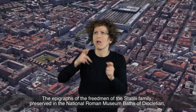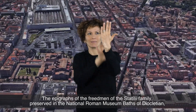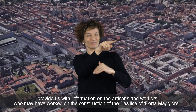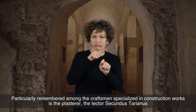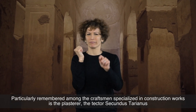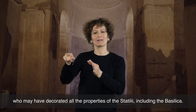The epigraphs of the freedmen of the Statili family, preserved in the National Roman Museum at the Baths of Diocletian, provide information about the artisans and workers who may have worked on the construction of the Basilica of Porta Maggiore. Particularly remembered among the craftsmen specialized in construction works is the plasterer Tector Secundus Tarianus, who may have decorated all the properties of the Statili, including the basilica.